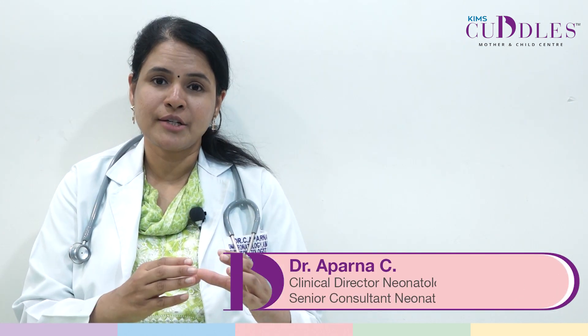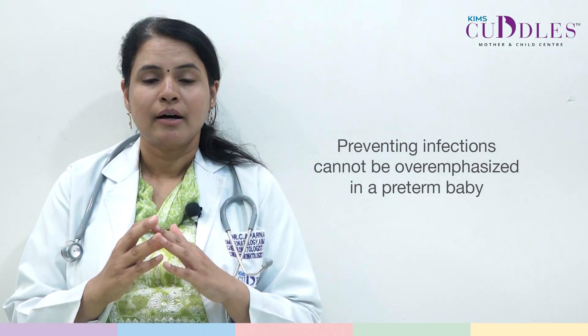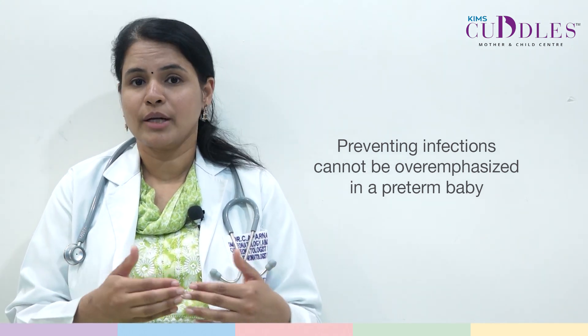Hello everyone. Today let's discuss how the vaccination schedule in a preterm neonate differs from that of a term baby. A preterm baby's vaccination schedule usually gets postponed because of the initial NICU stay or because we are waiting for the baby to start having weight gain. The importance of vaccination and preventing infections cannot be overemphasized in a preterm baby — in fact, it is more important in a preterm baby.